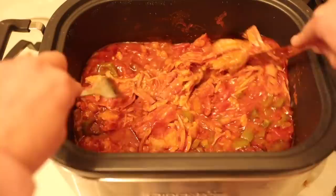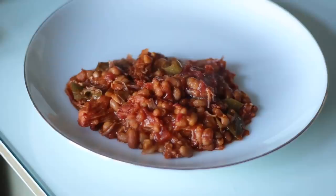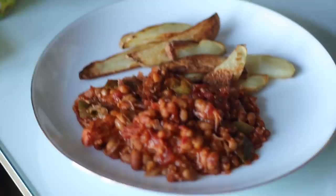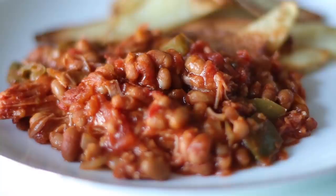Once it's all cooked, you shred the gammon and you have this delicious stew which you can serve on loads of different things — rice, couscous, cauliflower rice, mashed potato. We're having it with wedges tonight. It was really delicious, very moreish, and we also had some leftovers from this one.